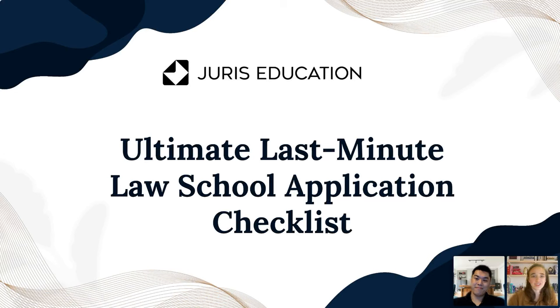For those of you that don't know, Juris Education is a law school application consulting company and we work with students who are going through all aspects of the law school application process — from thinking about what classes to take when you're pre-law and position yourself to be a strong candidate, all the way through taking the LSATs, filling out your applications, really every step you need to take until you get that acceptance letter. We have Jesse here with us today and I'm going to have him introduce himself before we dive in.